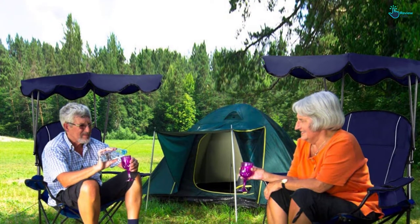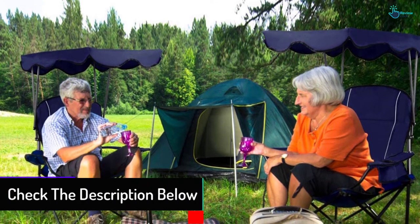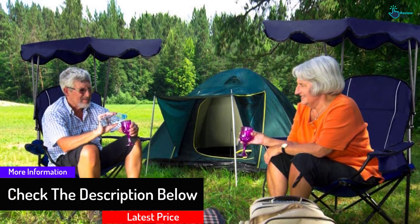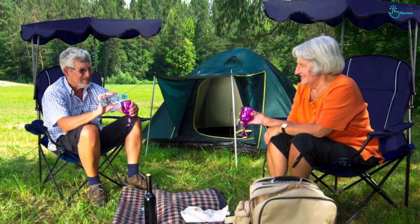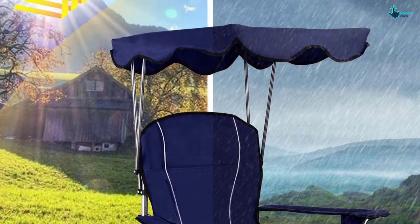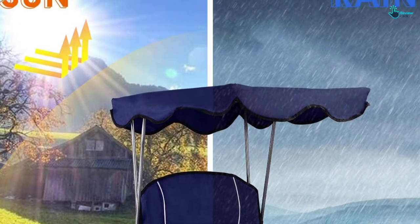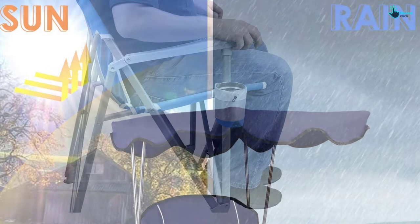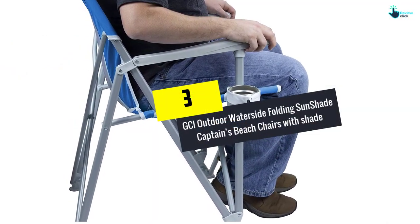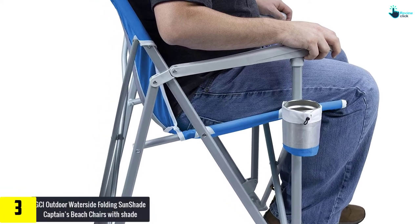This portable chair with shade is foldable and lightweight, and features steel tubes that provide extra support. You can lounge under the shade canopy and enjoy sun protection at the park, pool, campsite, backyard, beach, or other outdoor places. It also has two cup holders for useful storage.